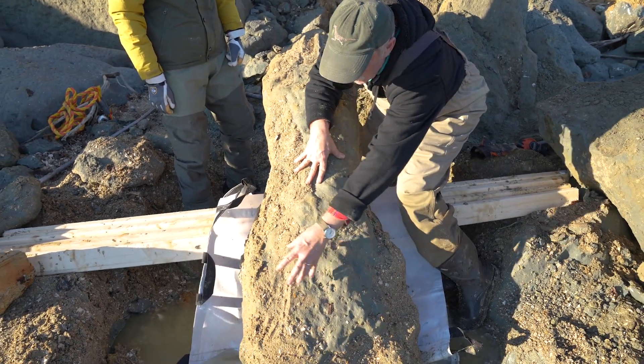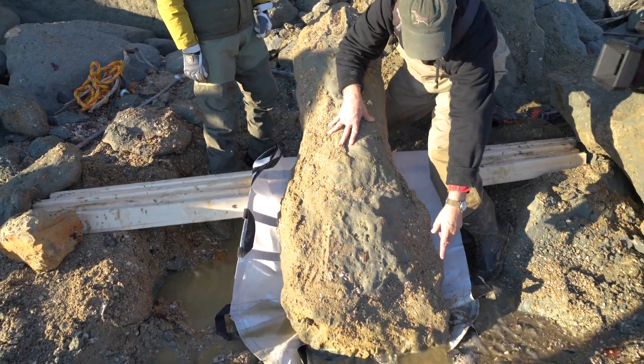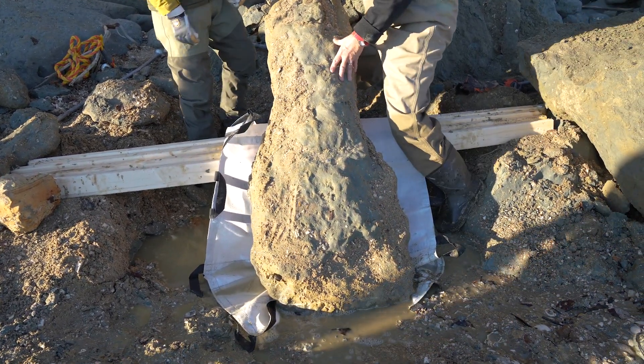Fortunately, because it was in really hardened sediment, we weren't concerned about waves destroying it. So we covered up those parts of the skull that were showing and then proceeded to try to figure out a way of removing it from the beach back to the museum.